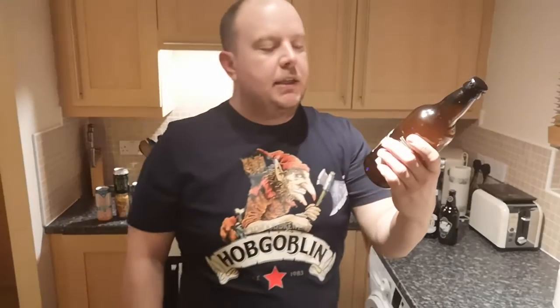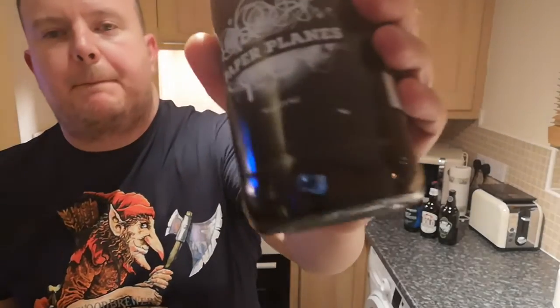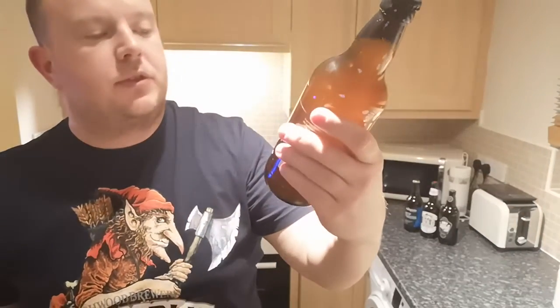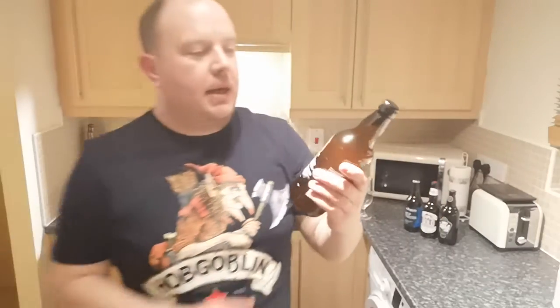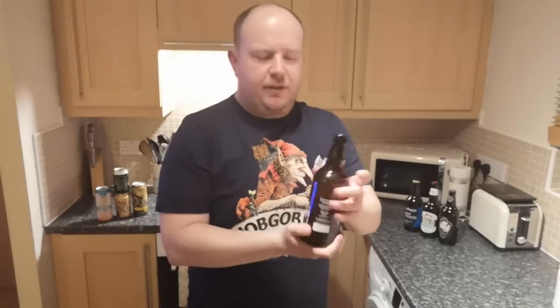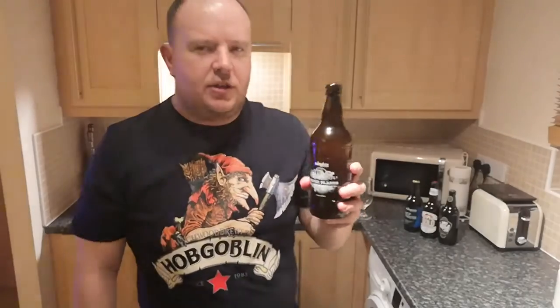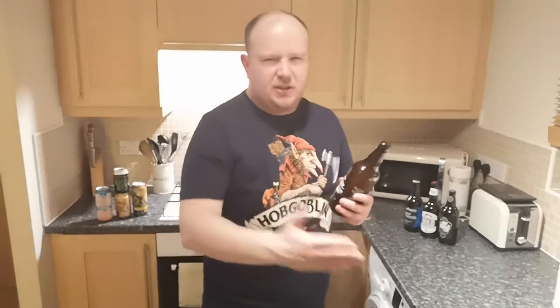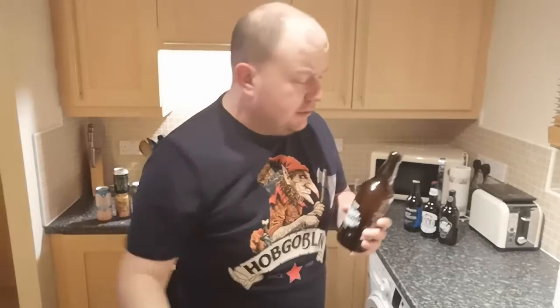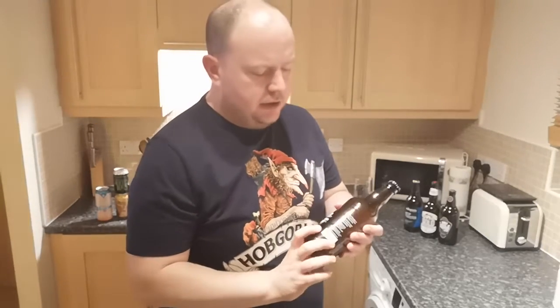This bottle of Paper Planes was a Christmas gift I got in a beer box — a box of bottles. It's 4.6% ABV in a 500ml bottle, though it feels a little heavier than you'd expect. It's been refrigerated and out of the fridge for about half an hour, but it's pretty chilly in the kitchen anyway because it's cold outside. Now, this won its award in 2019, which seems an awfully long time ago now.